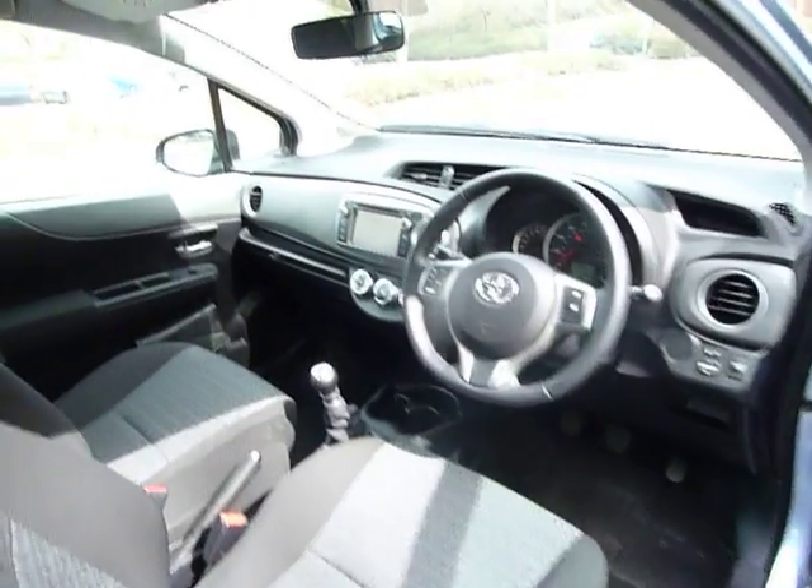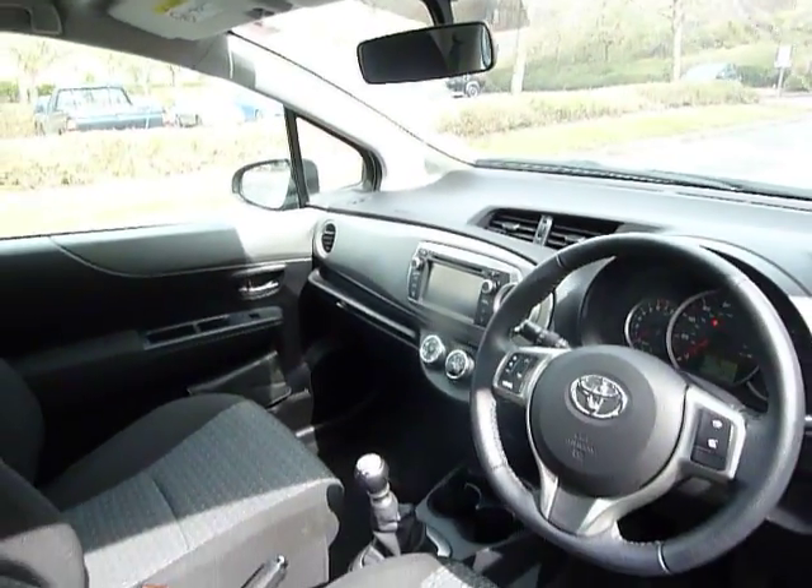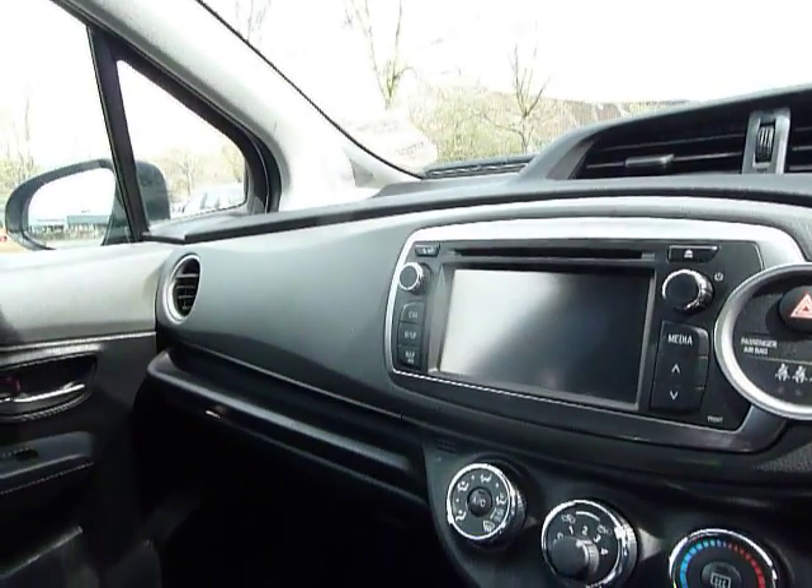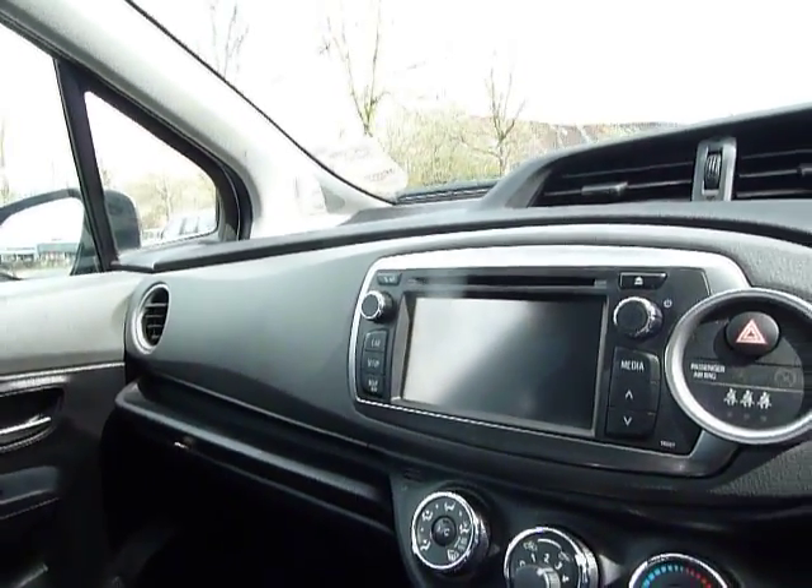Nice driving position. This one has a media screen — it doesn't have the satellite navigation, but you can have it installed as far as my knowledge goes. You do have the button for it however.